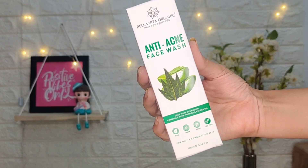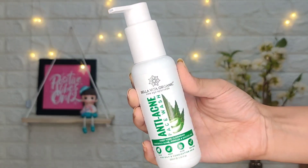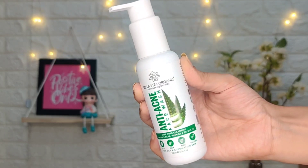Friends, today's video is very useful if you have oily and acne-prone skin. So this anti-acne face wash comes in a white plastic pump bottle. The quantity is 100ml, its MRP is 299, and its shelf life is 2 years. I bought both products from Amazon and got a very amazing discount.